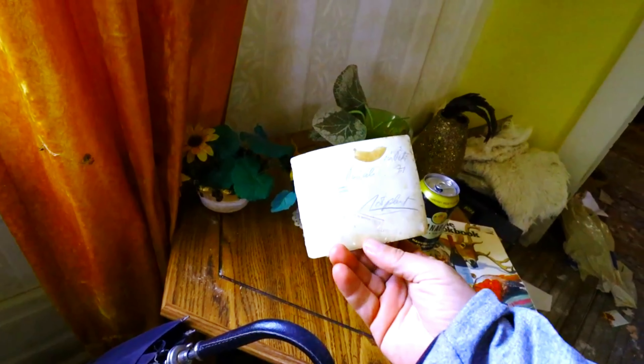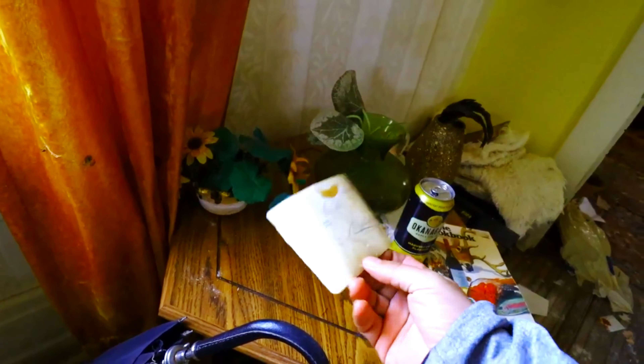Old photo album. Look at this photo. Let's see what it says. There's no date.